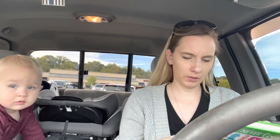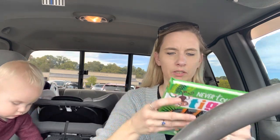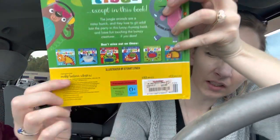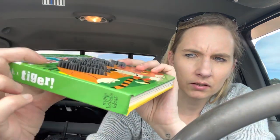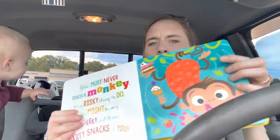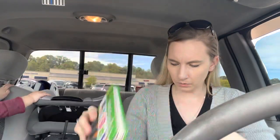I got him a book for $5.99. They had all different ones of this kind — Never Touch a Zebra, a porcupine, different ones. He loves books that you can touch, with flaps or whatever. This one has raised silicone, so it's bumpy in different spots. He was liking it in the store, so that's cute. Got that for $5.99.